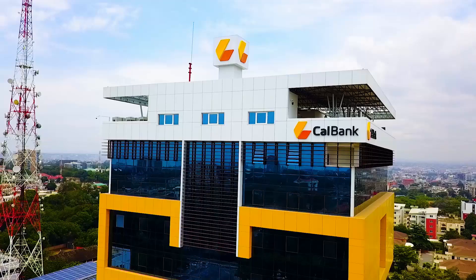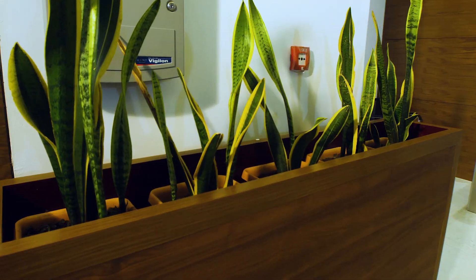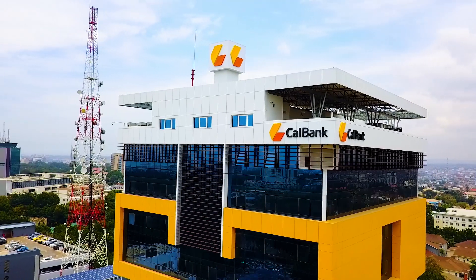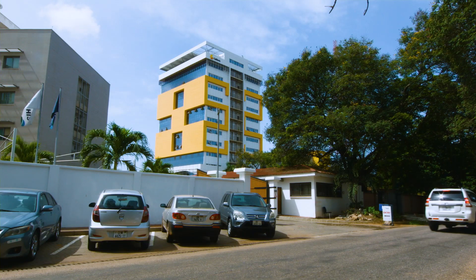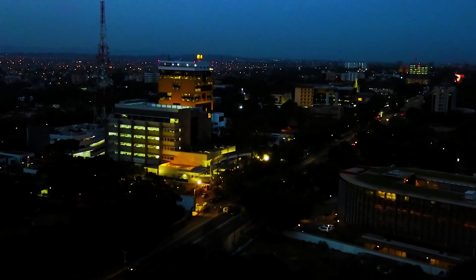This has been done to put CalBank at where it rightly belongs — at the top of Ghana's financial institutions. This building represents the next step in the life of the bank, bringing it to greater heights. We are extremely pleased with what the contractors and management have achieved. Anyone walking into this building will have the confidence that they are working with a bank of stature — an indigenous bank with a reputation, strong, having delivered on its promises over the last 20 years. It is a testament to the hard work that every single member of staff has put in.